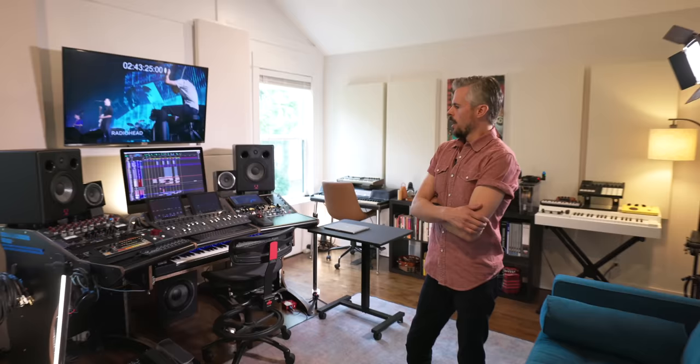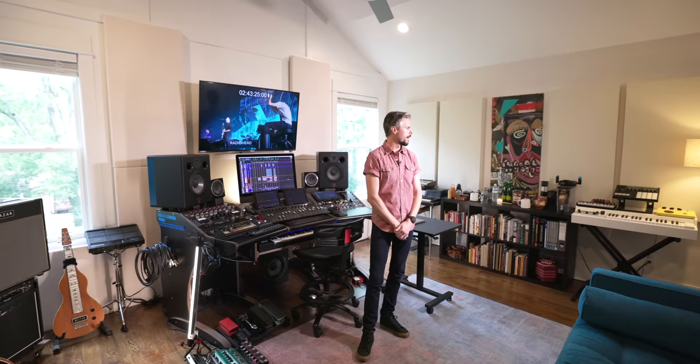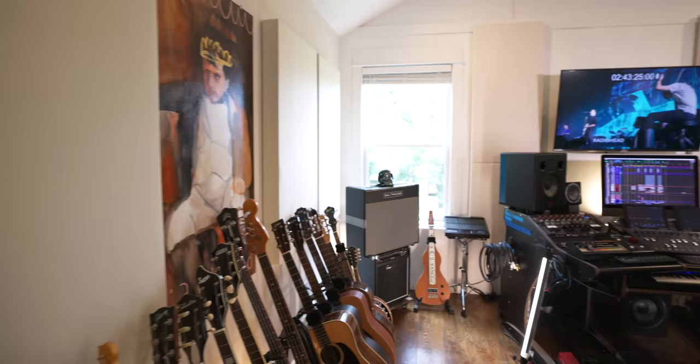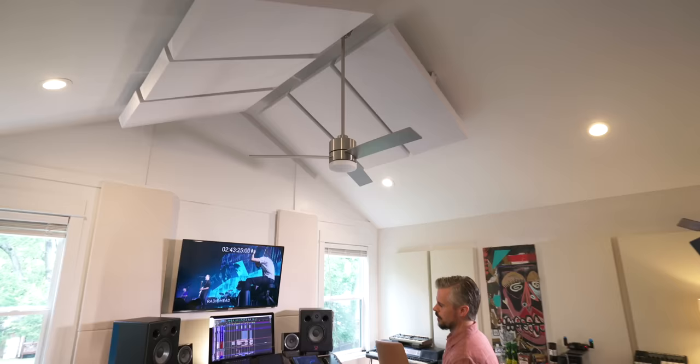The high ceilings definitely give the illusion of being larger. I intentionally made all the acoustic panels the same color as the walls to really maximize the perceived space in the room. It looks really great. Did you build all the treatment yourself? With the exception of a few hand-built ones, they're all GIK Acoustics — they've been great. The room was designed and hung myself, which was a bit of a struggle.